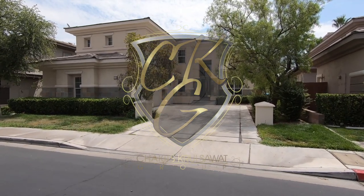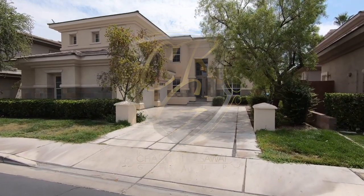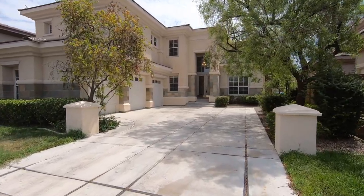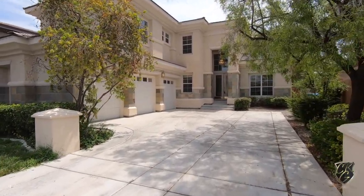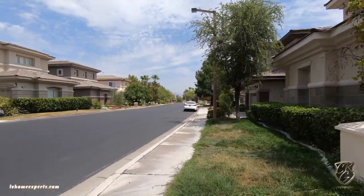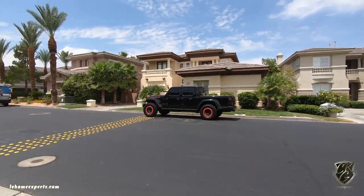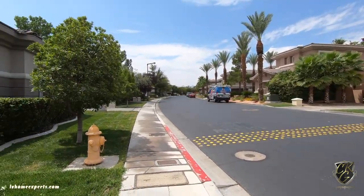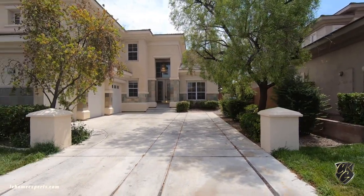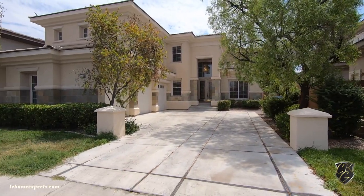Hello and welcome. If you guys are just tuning into this channel for the first time, I'm Chuck with Simply Vegas, your Las Vegas realtor. Today we are here on the west side of the Las Vegas Valley in a master-planned community called Summerlin. This is a gorgeous five-bedroom home in an exclusive guard-gated community called Eagle Rock.